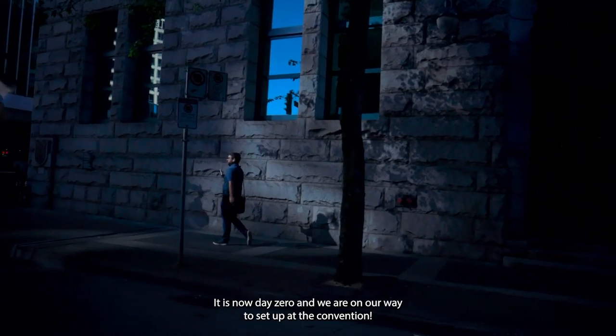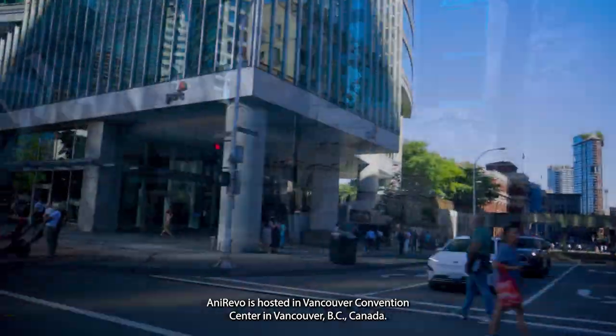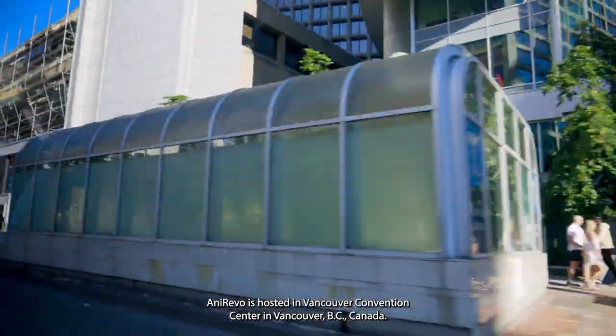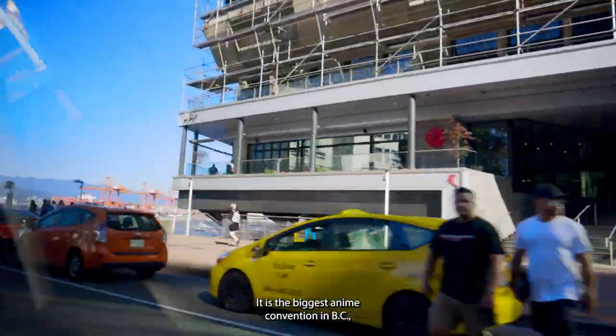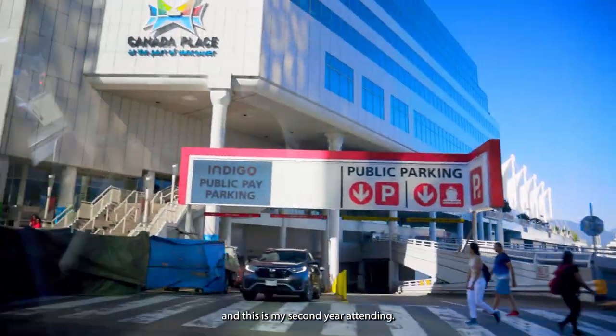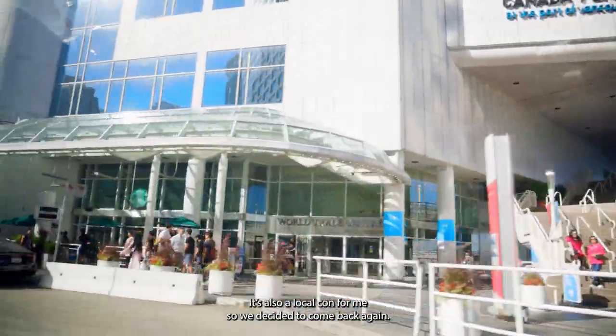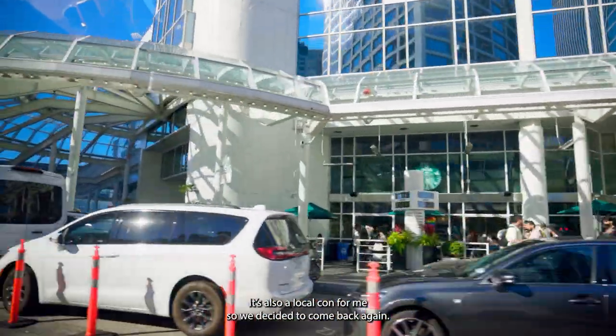It is now day zero and we're on our way to set up at the convention. AnyRevo is hosted in Vancouver Convention Center in Vancouver, BC, Canada. It is the biggest anime convention in BC and this is my second year attending. Last year I had a blast.